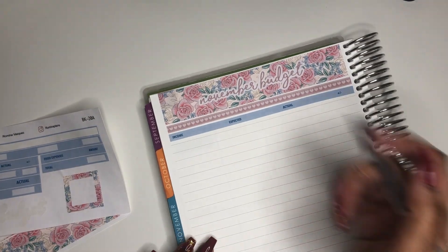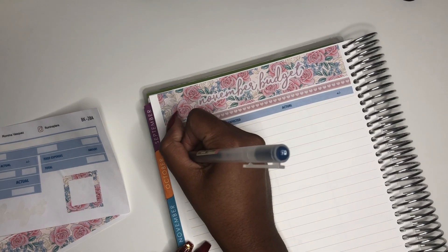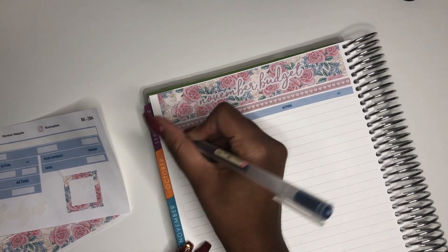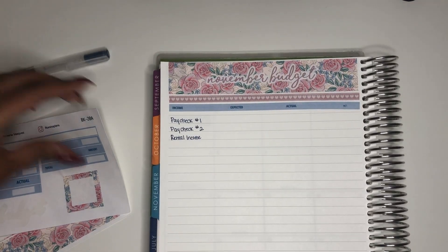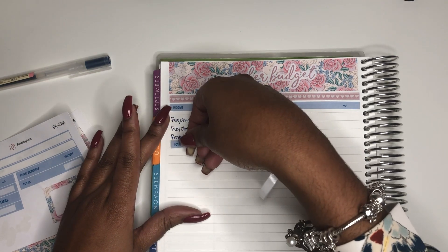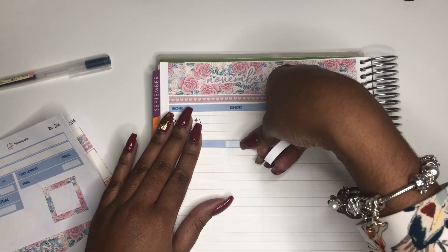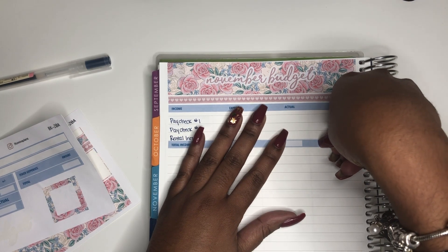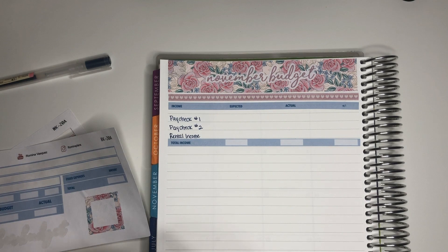What I'll be writing for income is Paycheck Number One, Paycheck Number Two, and Rental Income. I will not be sharing my actual income amounts — people from my work could be viewing my channel and I don't want any controversy about how much I make. But you will know my expenses every month and can gather an estimate of what I live off each month.